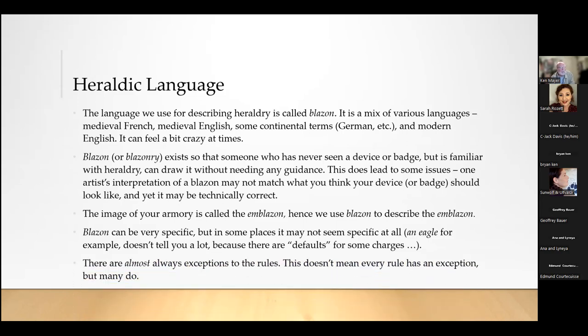There are almost always exceptions to the rules. As I've been working with heralds for many, many years, you just think you understand the rules and then some exception comes along. Some rules are pretty hard and fast, but most rules do have at least one exception. So keep that in mind as we go through everything.